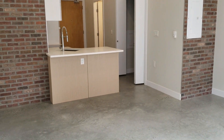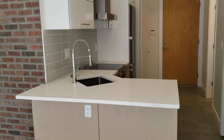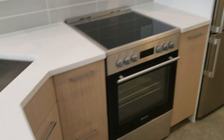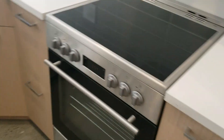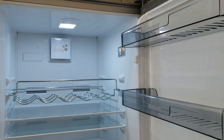Here we have the kitchen sink, oven, and fridge. We also have the exhaust fan and a dishwasher right here. Opening the fridge — brand new, very nice, good freezer.